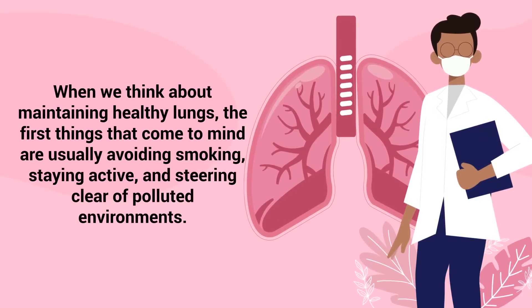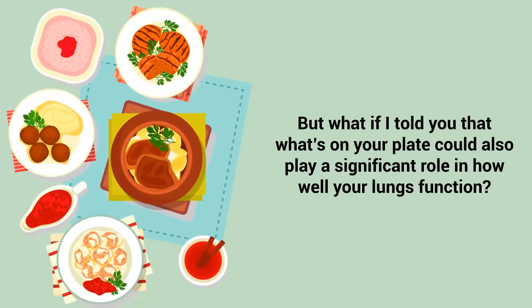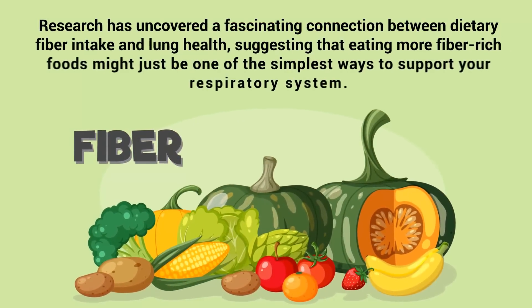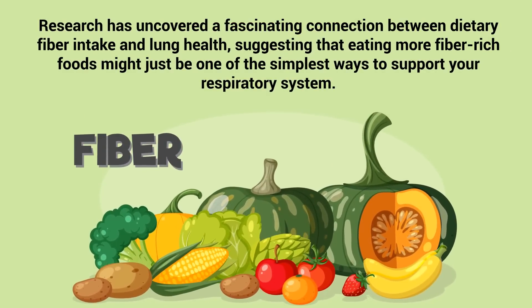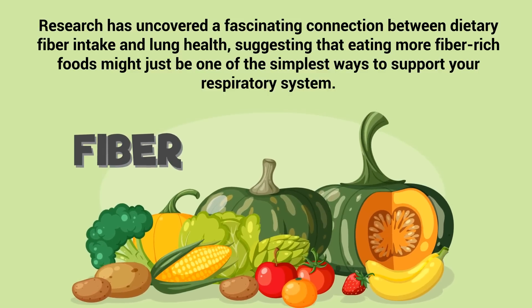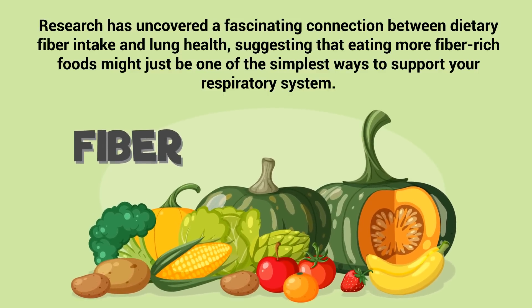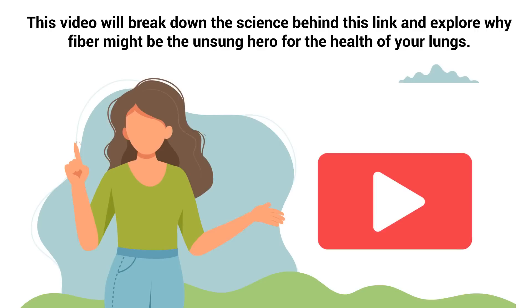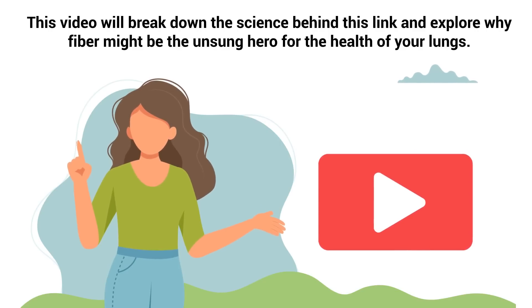When you think about maintaining healthy lungs, the first things that come to mind are usually avoiding smoking, staying active, and steering clear of polluted environments. But what if what's on your plate could also play a significant role in how well your lungs function? Research has uncovered a fascinating connection between dietary fiber intake and lung health, suggesting that eating more fiber-rich foods might just be one of the simplest ways to support your respiratory system. This video will break down the science behind this link and explore why fiber might be the unsung hero for the health of your lungs.